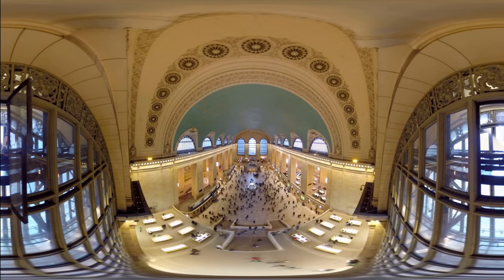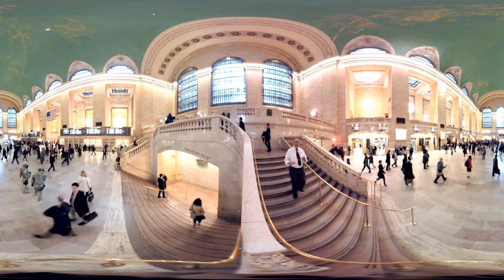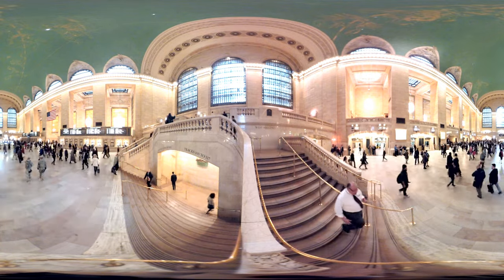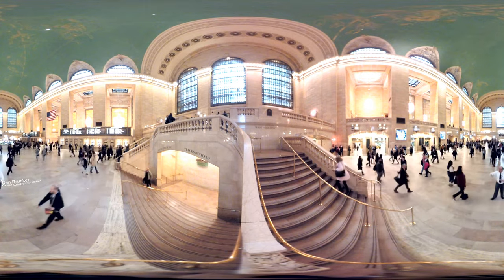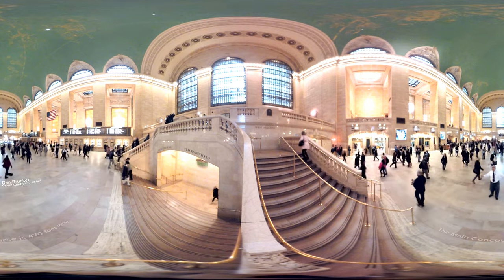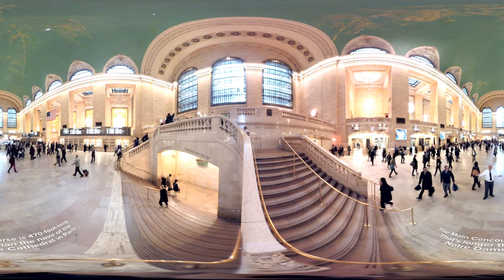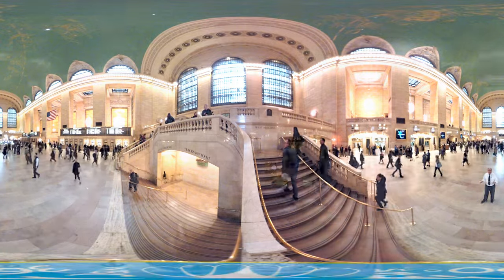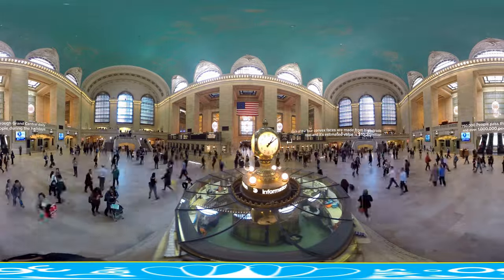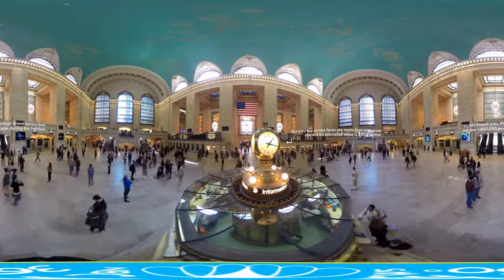This is Grand Central Terminal. It's a terminal because trains terminate here — it's not a station. Whether a terminal or station, this is the world's largest. It covers 49 acres in Midtown Manhattan, going from 42nd Street all the way up to 97th Street. All of Park Avenue is built on our roof. This main concourse is 36,000 square feet, and every single day more than 750,000 people — the entire population of San Francisco — come through here.